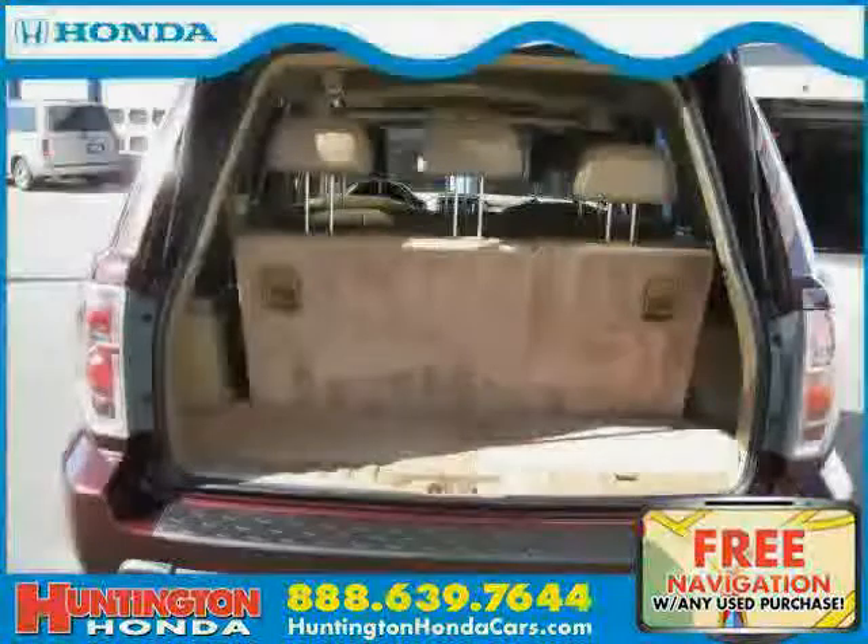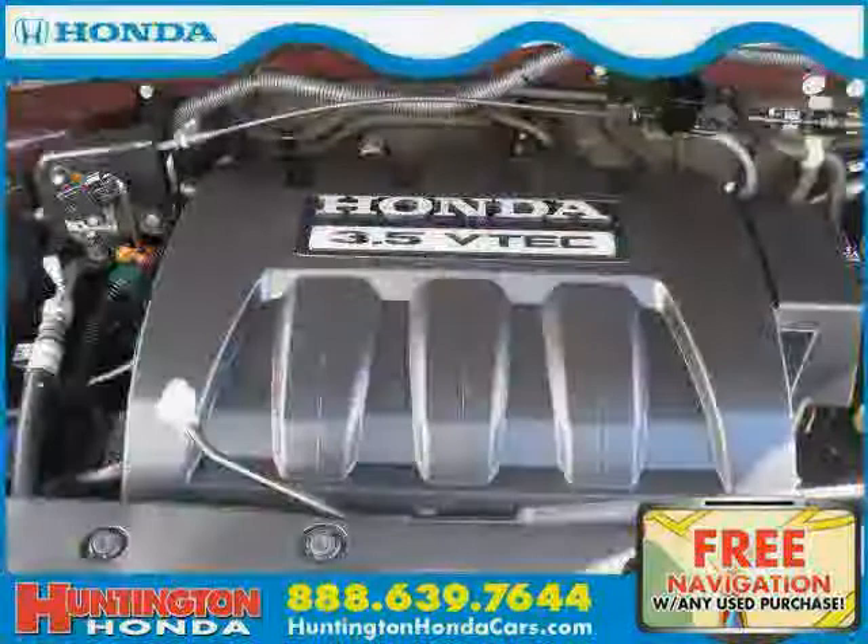Driven with care for just 26,289 miles, makes this Pilot an easy choice for you.